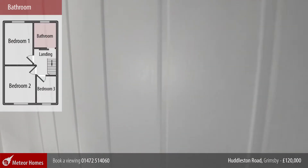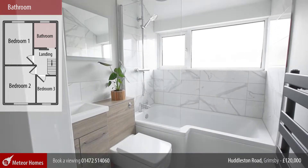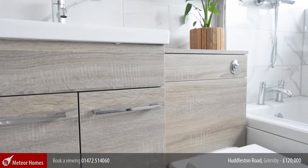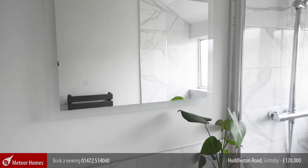To maximize the usability, the bathroom is fitted with a superb barn style sliding door. You will then find this beautiful modern suite, finished with stunning tiling to the floor and walls.